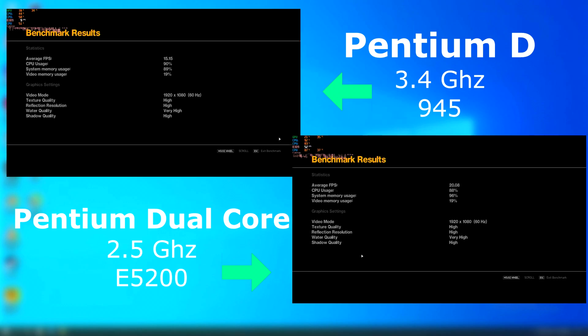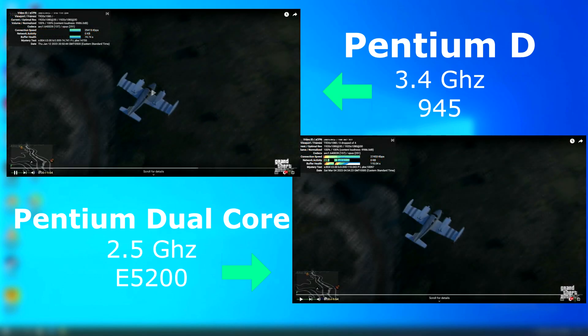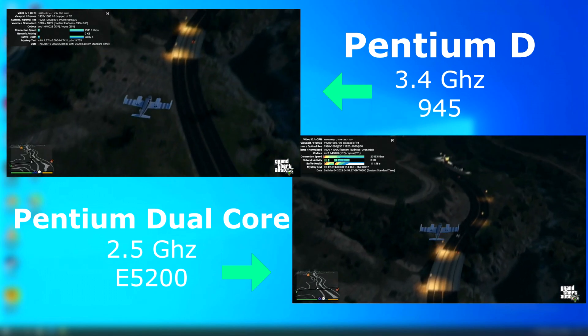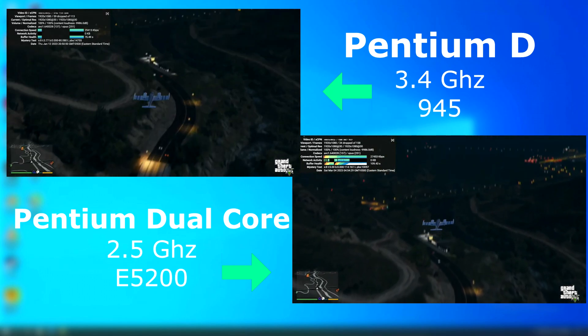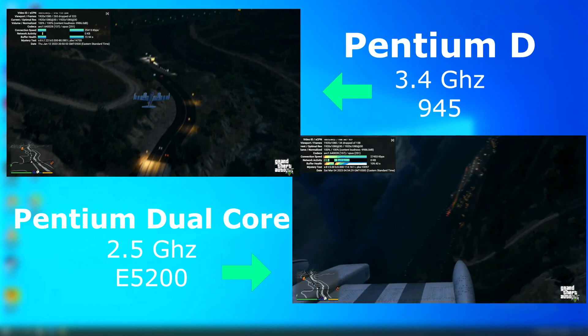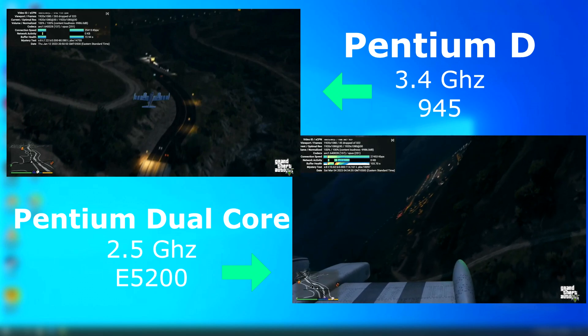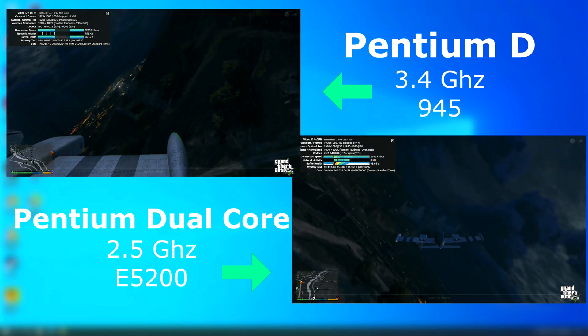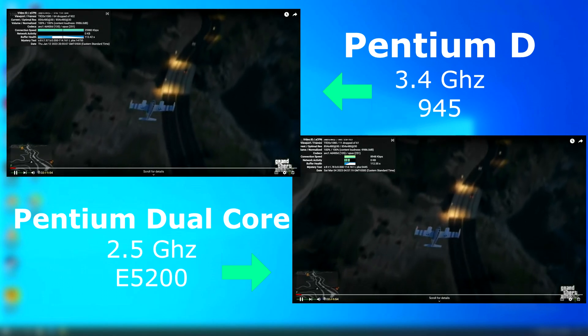The GTA IV benchmark shows the Dual Core scoring about 5 FPS higher than the D. I tested each using a 1080p 30 FPS YouTube video in a browser with all hardware acceleration disabled. The Dual Core handled the 1080-30 test without many dropped frames, while the D did nothing but drop frames and freeze up. At 480-30 though, both played fine.